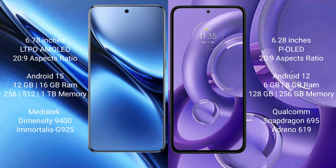Motorola H30 New comes with 6GB and 8GB RAM options, with 128GB and 256GB internal storage options. It is powered by the Qualcomm Snapdragon 695 processor with GPU Adreno 619.